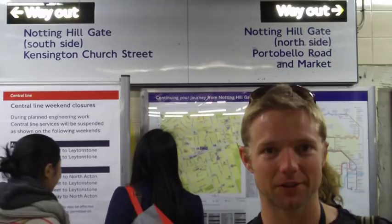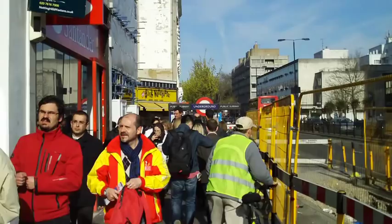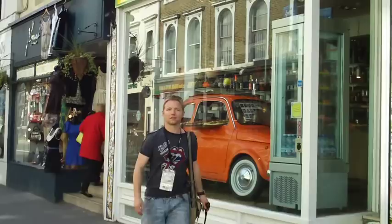When you come through the barriers of the Notting Hill Gate Tube Station, follow the sign for Portobello Road. Portobello Road is one of the most famous streets in Notting Hill, and in fact in all of London. When you come out of the tube station, you have to turn right at Pembridge Road. You'll see that there's a Foxton's and also a WH Smith.